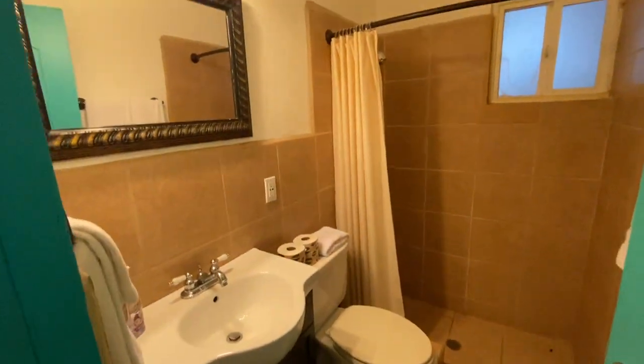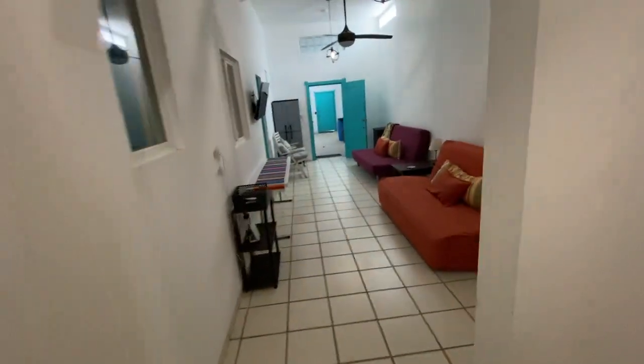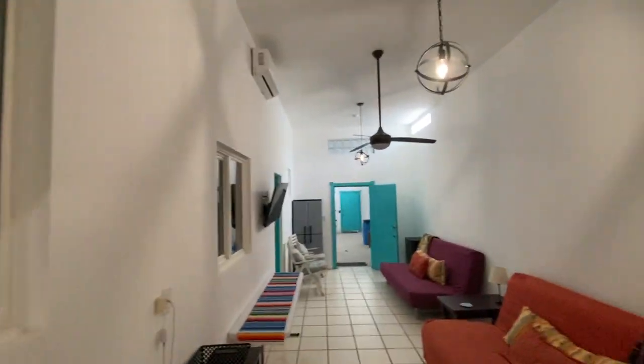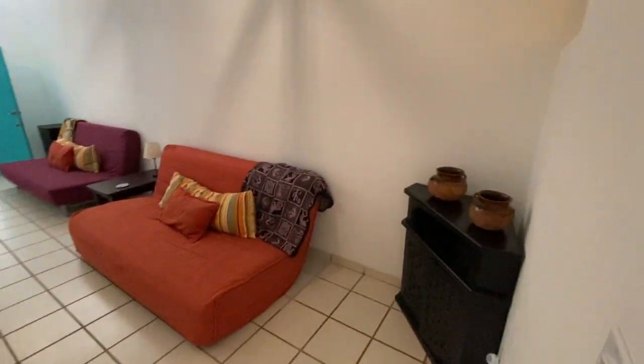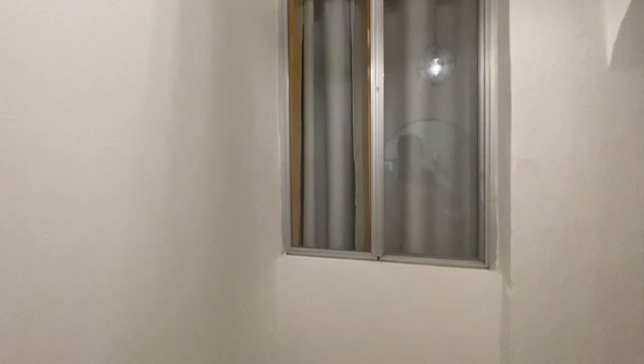It is move-in ready. They converted this area into a sitting area with your TV. It's great for kids. This window here goes to the back bedroom, and then this window here goes to this bedroom right here.